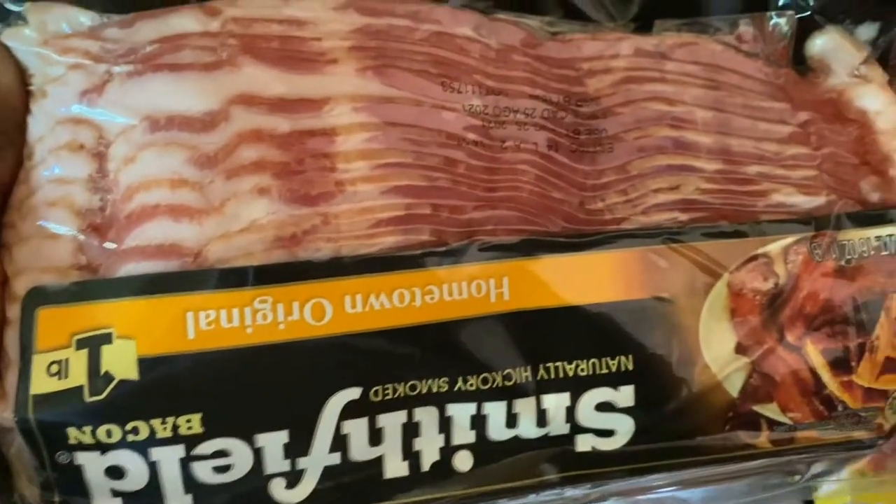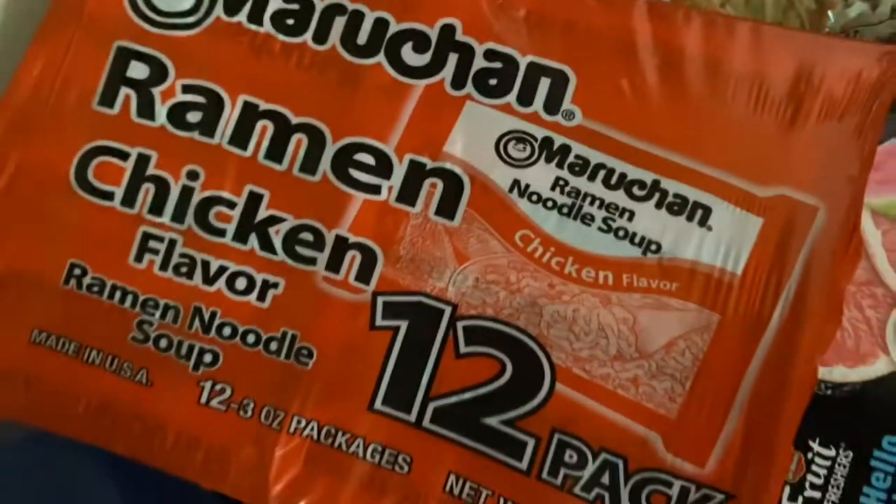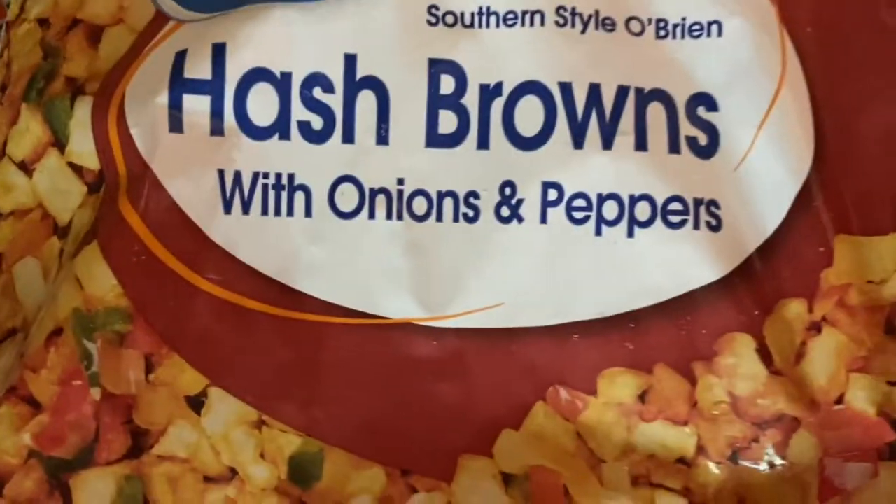We got bacon, and we got like four of these lunchables, some ramen noodles — two boxes of noodles — and some hash browns.